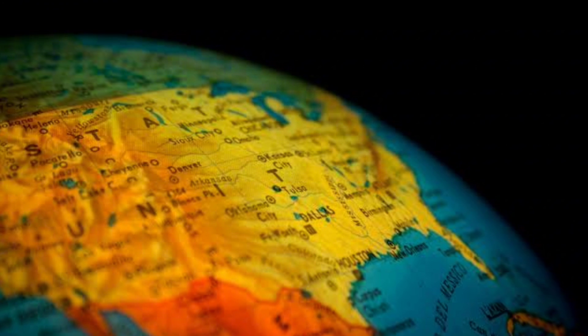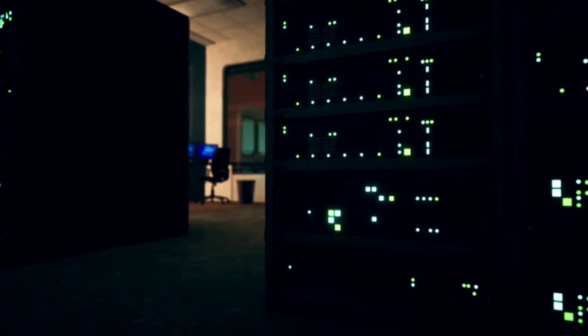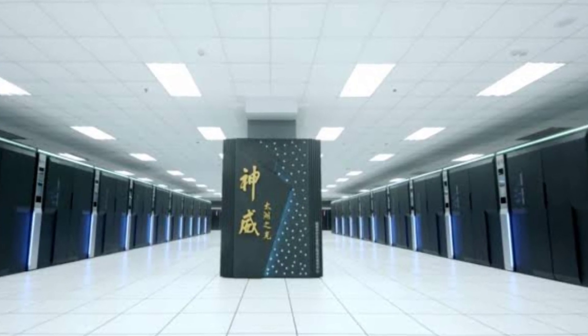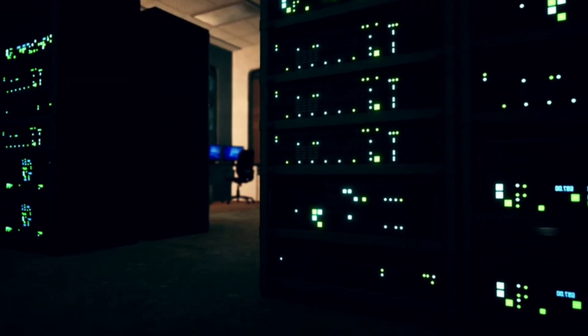On the global stage, El Capitan solidifies the US's leadership in high-performance computing. However, competition is fierce. China claims to have exascale-capable systems like Sunway Oceanlight and Tianhe-3, though their capabilities remain unverified.